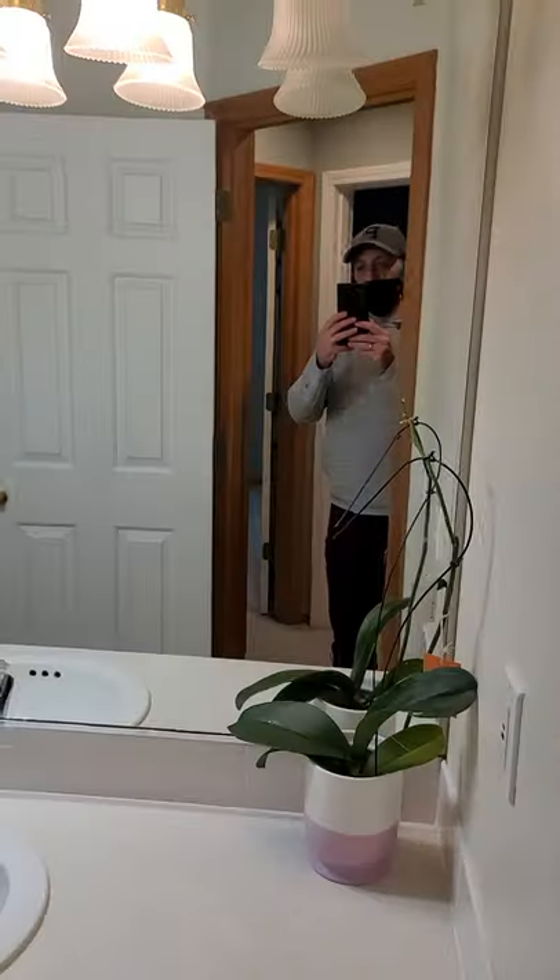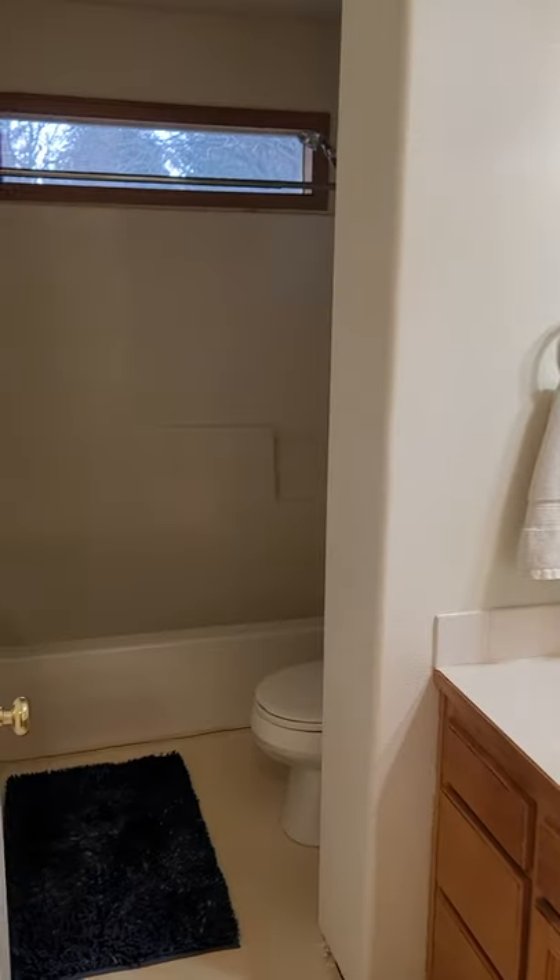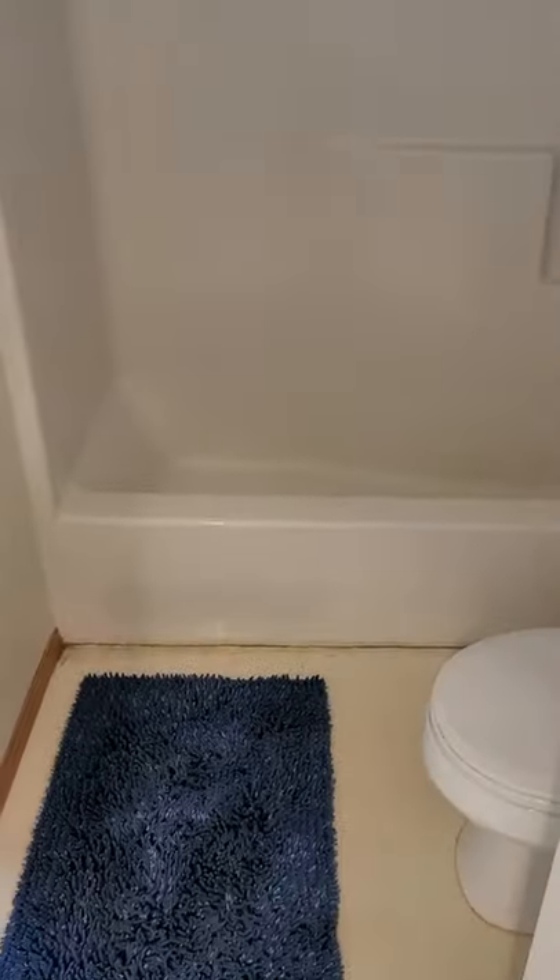And here's the shared bath upstairs. I rushed in here and cut them off so I can get this video for you. There may be a little bit of water damage there, or just dried. And here's the utility room.